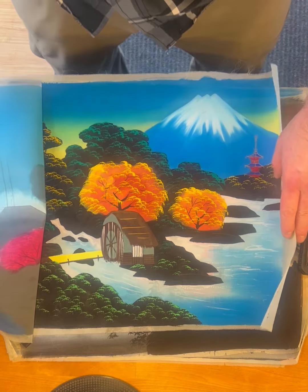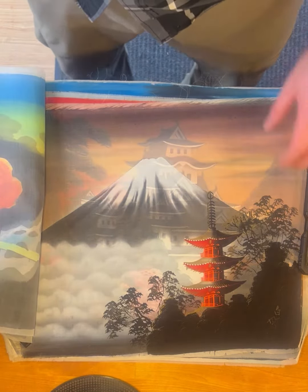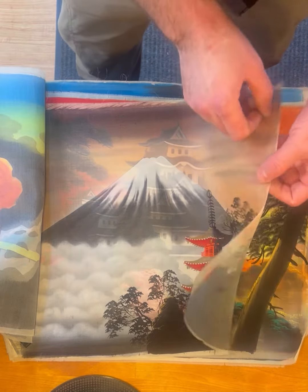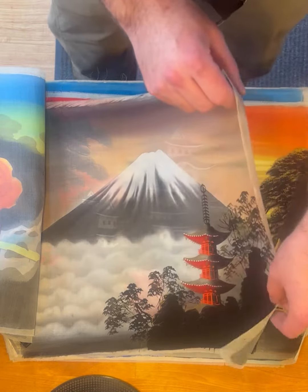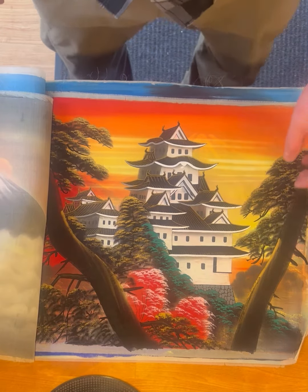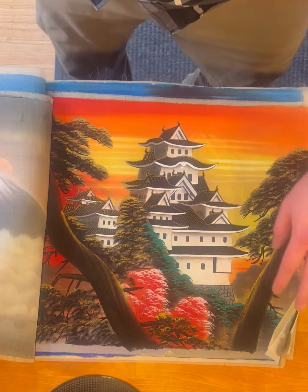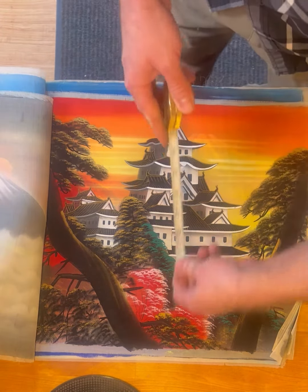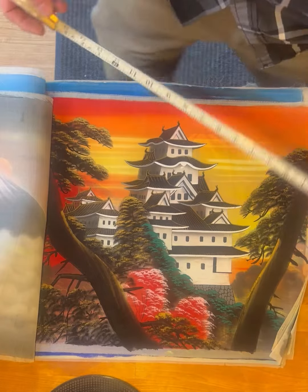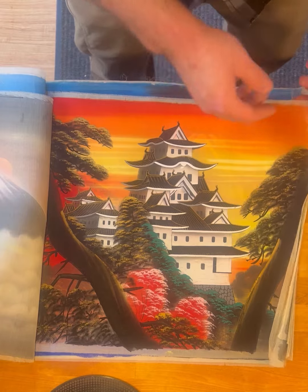The silk pictures show various scenes — kind of a temple with Mount Fuji behind it, that's neat. These are from the 50s, maybe a little older, but they're in really good shape. They're about 14 by 18 inches, approximate because they're so rolled up.